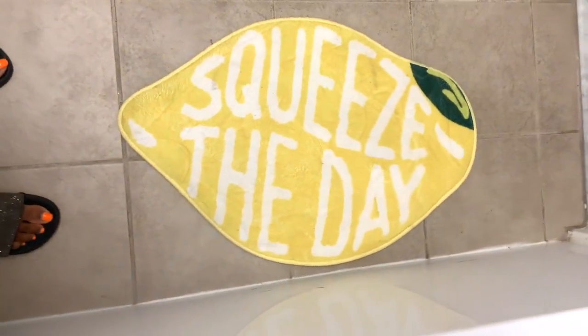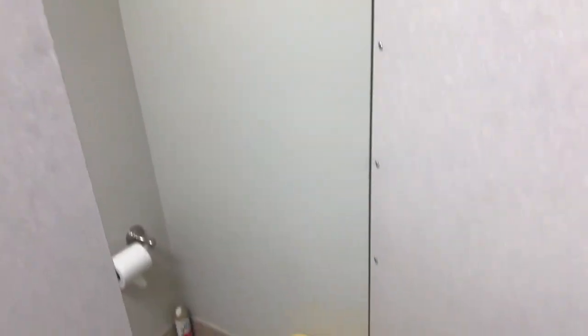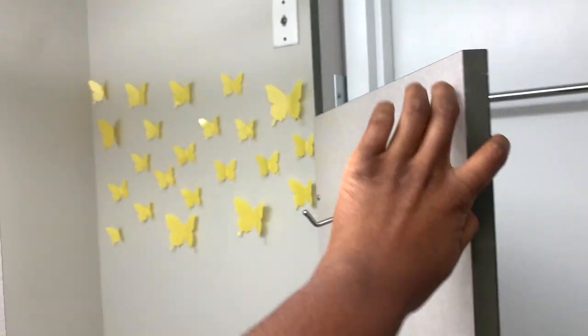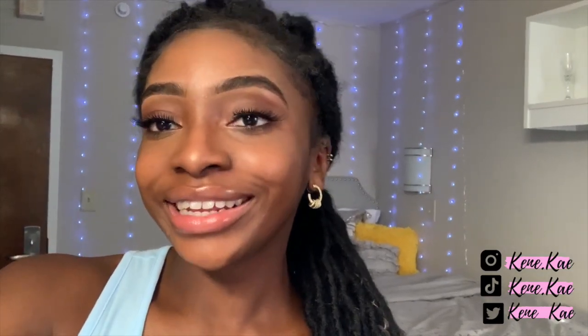Finally, we have my bathroom. There's my yellow towel and a floor mat that says 'Squeeze the Day' from Shein. The shower curtain came with Granville, and I put some butterflies up in the stall that match my yellow garbage can. I also have my air freshener in there. That's pretty much my bathroom — nothing too crazy. That's it for this video! Please subscribe and turn on post notifications for more college, beauty, and lifestyle content. Hope to see you in the next video — bye!